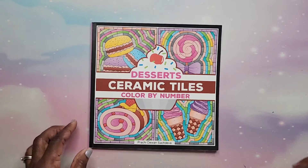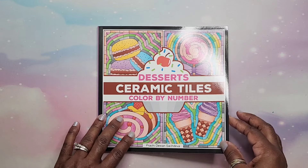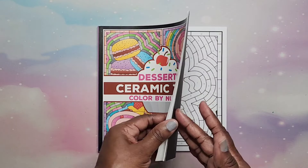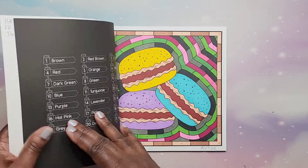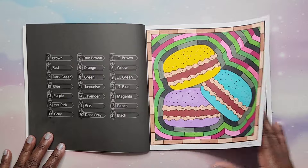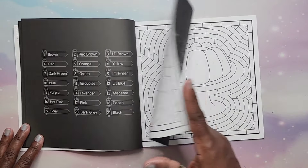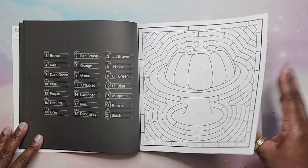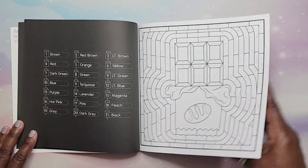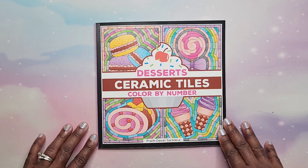All right, let's get started. First we have Desserts Ceramic Tiles Color by Number by Prachi Dawan Satchdiva. This is a color by number where you just go with what they tell you and put your colors on — it's all desserts, pretty simple and easy. That is Desserts Ceramic Tiles Color by Number.